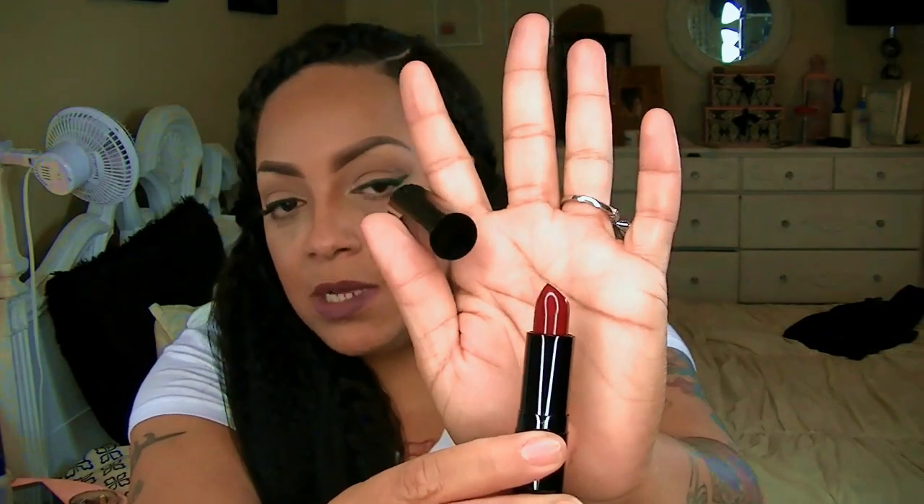This is kind of like a fall color — it's a deep red, a very deep red. I don't wear a lot of red, so I'll probably end up giving this to my daughter. It is a very nice size lipstick and the color is really pretty as well, but it's just so hard for me to put on red lipstick.